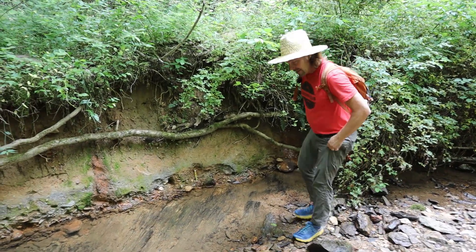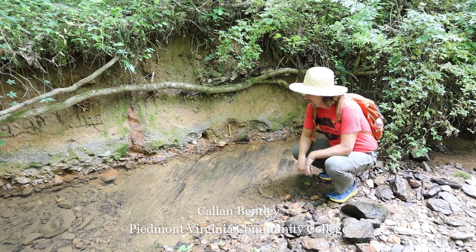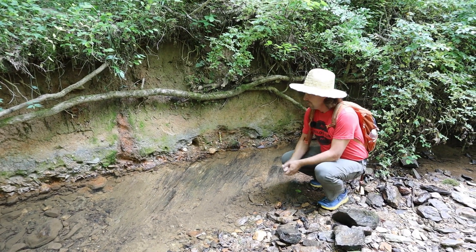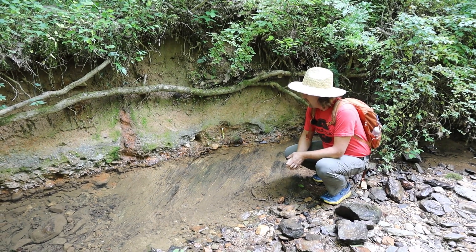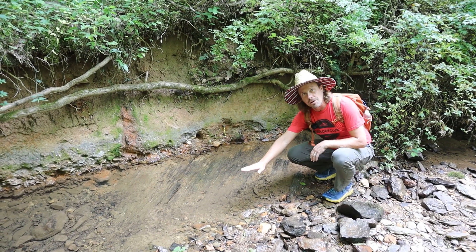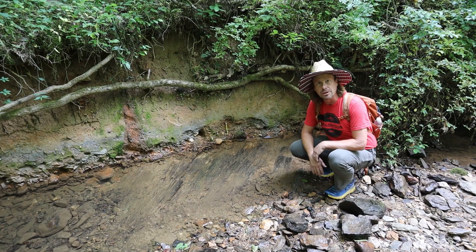Hi everybody. Callan Bentley from Piedmont Virginia Community College. I'm in Fluvanna County's Pleasant Grove Park and it is quite pleasant today. All the more pleasant because I've got great geology to contemplate. This is a neat little outcrop here that is partly a wall and partly a pavement, so we have to look at both the horizontal outcrop and the vertical outcrop in order to get the full story.